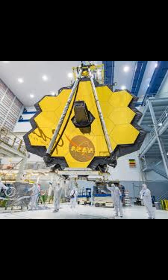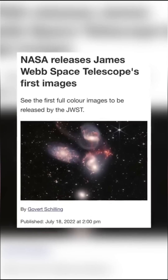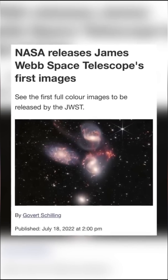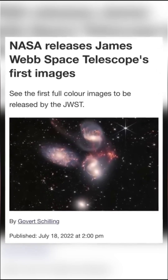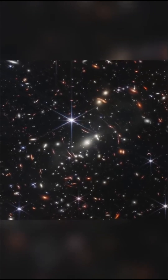In 2022, NASA released an image taken by the James Webb Space Telescope that revealed secrets about the origins of our universe. In this image, there are thousands of galaxies, but what's truly remarkable is that it was captured from an incredibly tiny patch of the sky.